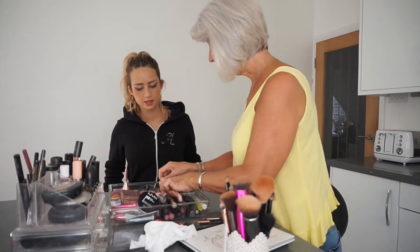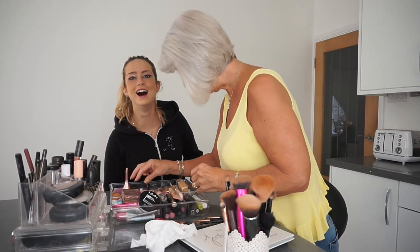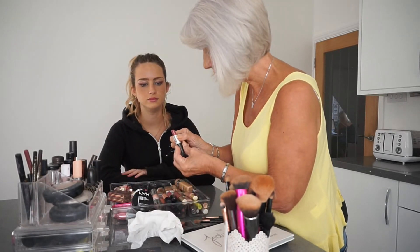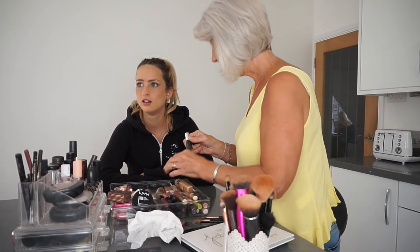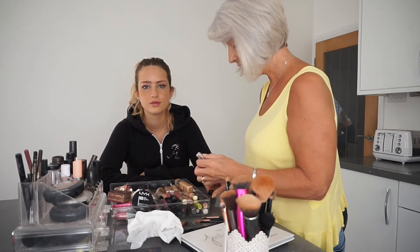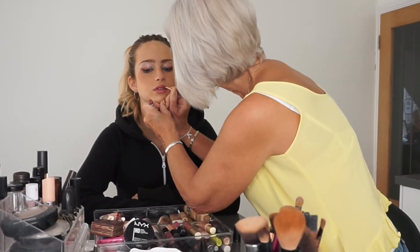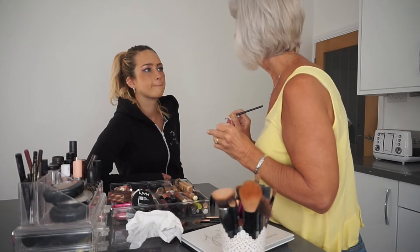Lips. Now, what have we got here? Eyelash glue. Right, I don't want that. I don't want to do your lips. I'm just trying to match the eyeshadow with the lips. Right, and we have a lip brush. Beautiful.